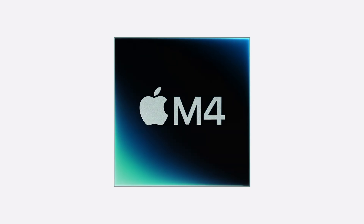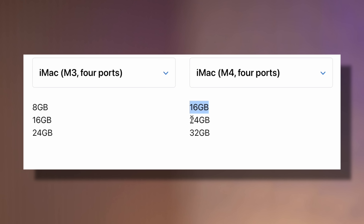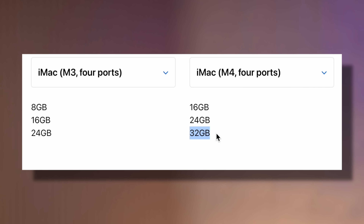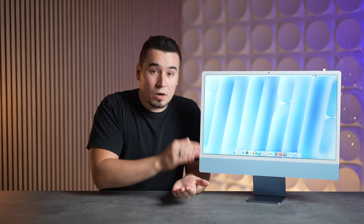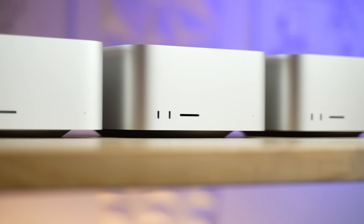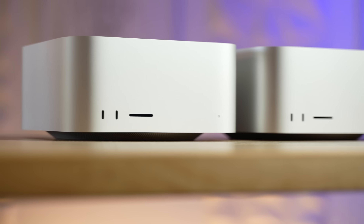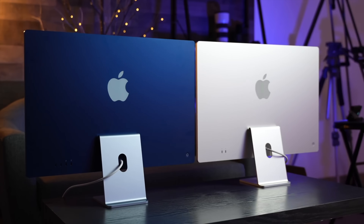Number seven: for the first time ever, the iMac now supports up to 32 gigabytes of RAM. It comes with 16, you can go up to 24 as before, and now you can push to 32GB. Previously you had to buy a more expensive Mac like the Mac Studio to get that much RAM, so this can save a lot of people money.